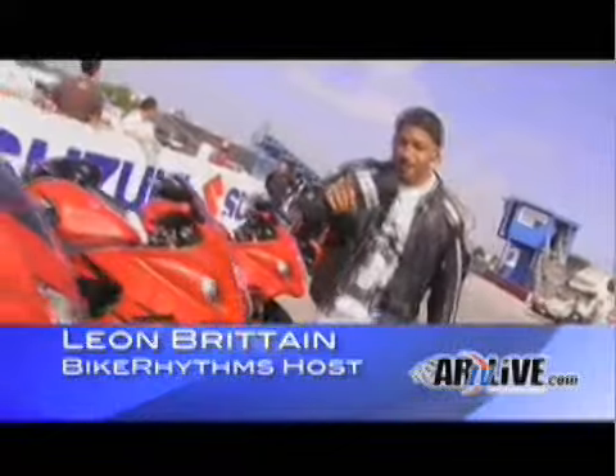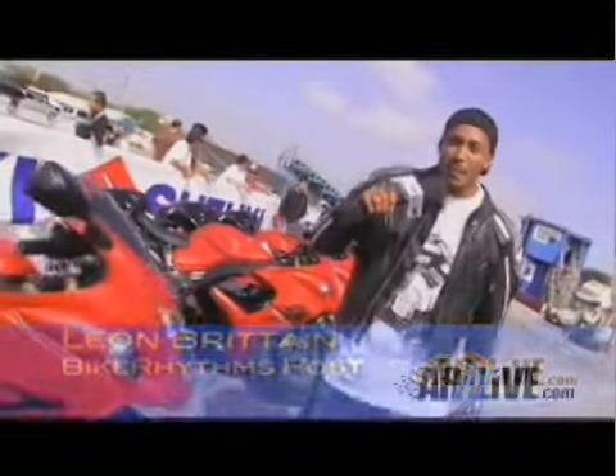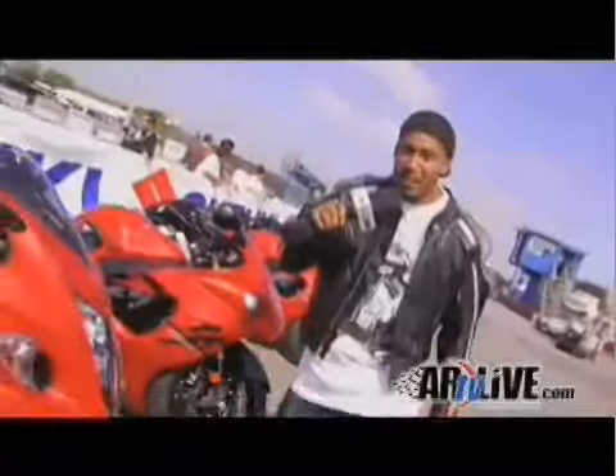It's your man Elbrick, coming at you live from the 2008 world press launch of the Suzuki Hayabusa from the Great Lakes Dragway. Come take a ride with us.